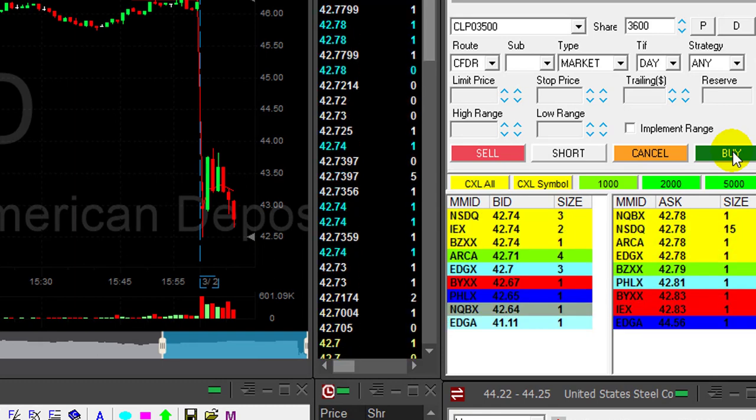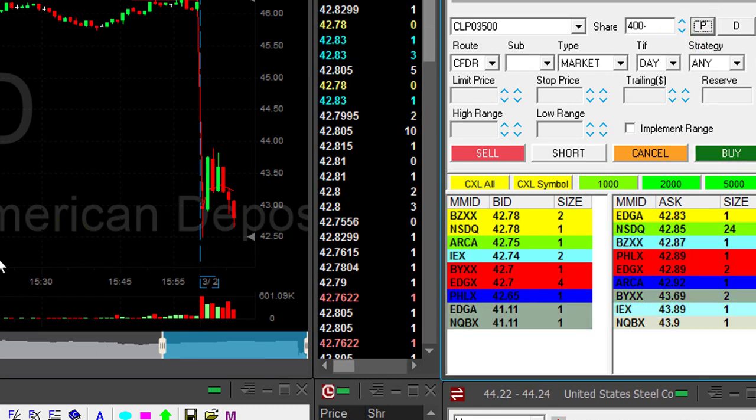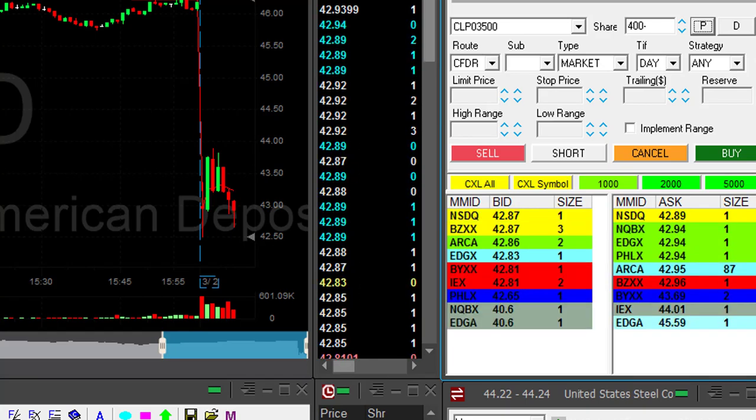This is just absolutely amazing. And on the pullback I took my partial — a great trade in JD. That's my first winner today.